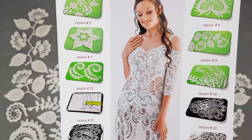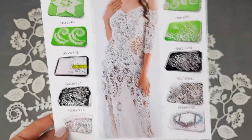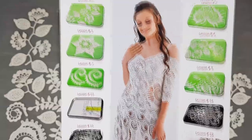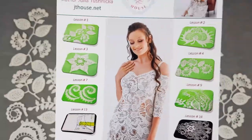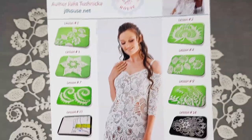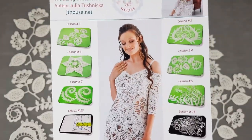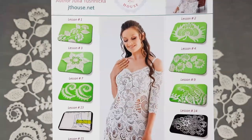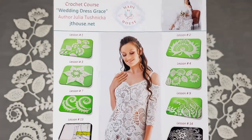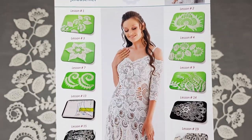You will learn how to make all the motifs, how to create the composition, and how to join everything together. You can create your own wedding dress — it will be truly one of a kind, because you will create this unique lace with your own hands. You will be the only person in such a dress.